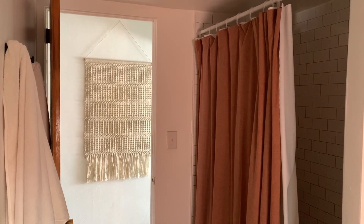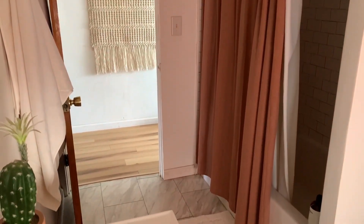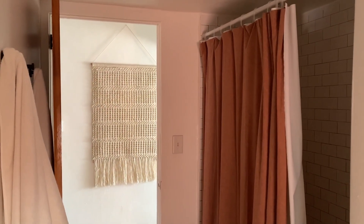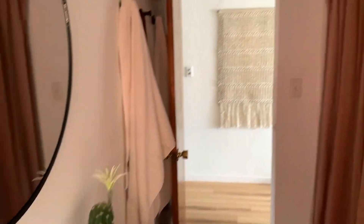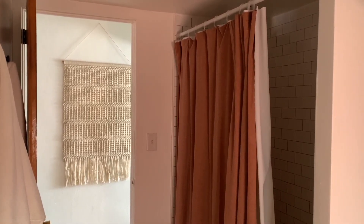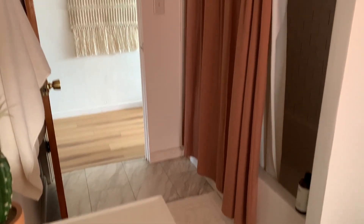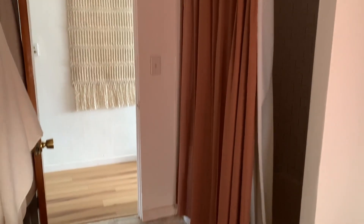This shower curtain is from the Casa Luna line. I love the warm, spicy brownish-red color — it looks really good in my mostly white bathroom. I believe it was $30 or $35, which is a pretty good price. It's amazing quality; I love the linen texture and the color is so pretty.